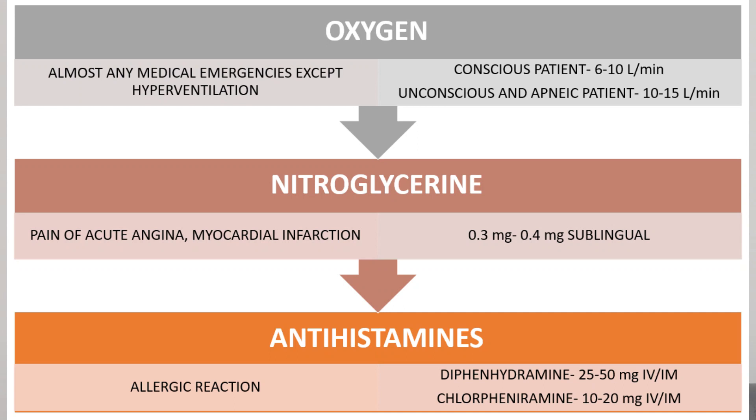Oxygen can be used in any kind of medical emergency except hyperventilation, because in hyperventilation there is already an increased amount of oxygen in the body. So except hyperventilation, it can be used in all other medical emergencies.